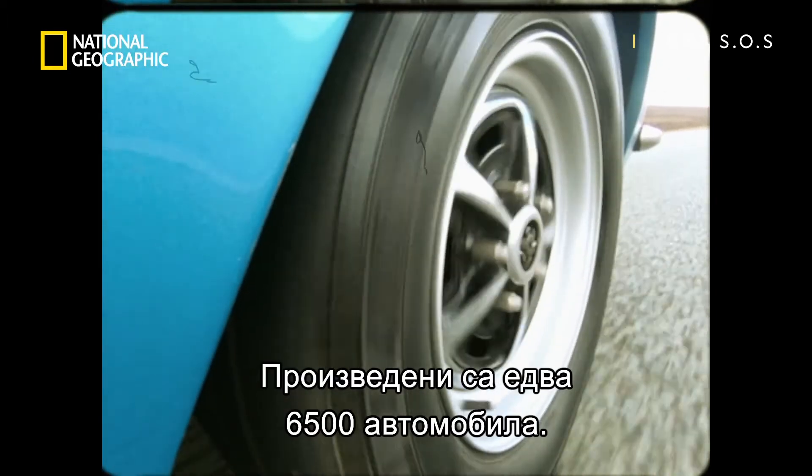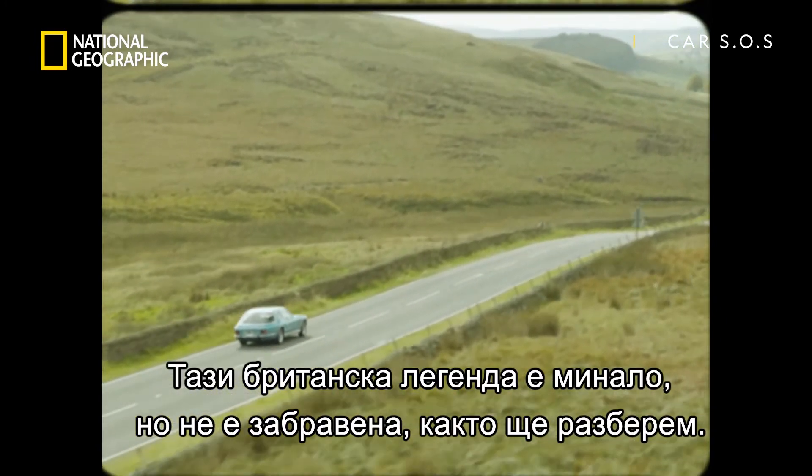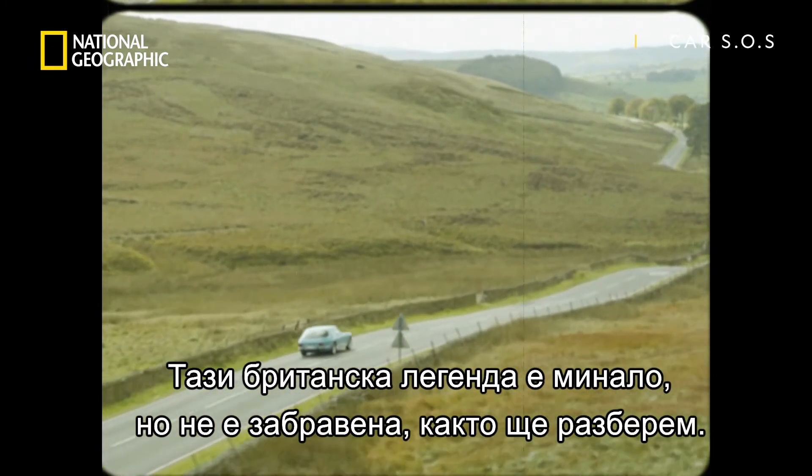In the end, only about 6,500 Interceptors were ever made. A British legend gone, but not forgotten, as the boys are about to find out.